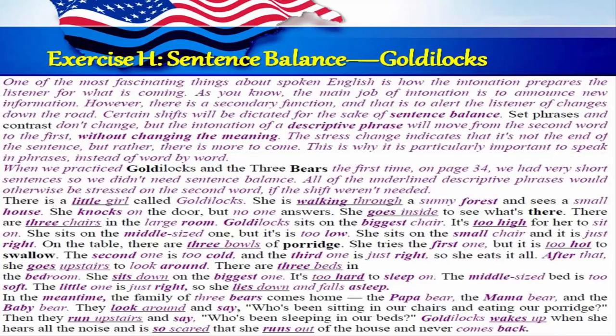When we practiced Goldilocks and the Three Bears the first time on page 34, we had very short sentences so we didn't need sentence balance. All of the underlying descriptive phrases would otherwise be stressed on the second word if the shift weren't needed.